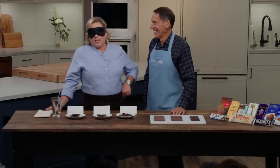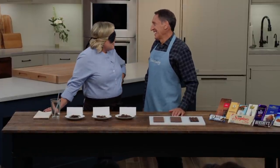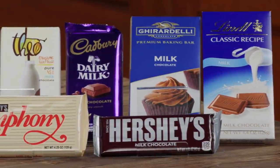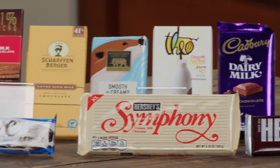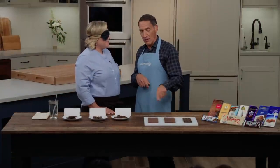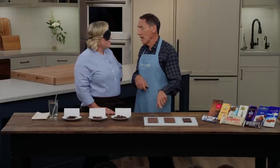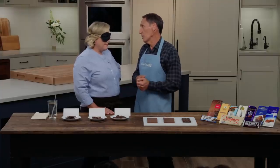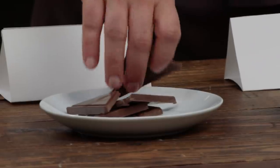Today Jack has Julia blindfolded because they're tasting milk chocolate. Milk chocolate has been redefined — manufacturers are now making this serious chocolate, and the color has changed. You can tell pretty much everything you need to know about milk chocolate by looking at it, so Julia is not allowed to look. There are three samples ranging in color from very light — the bars we grew up with — to chocolates that frankly are the same color as bittersweet chocolate. Why don't we start on the sample on your right?